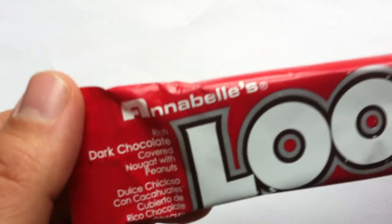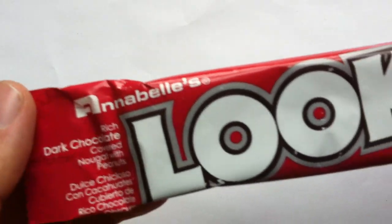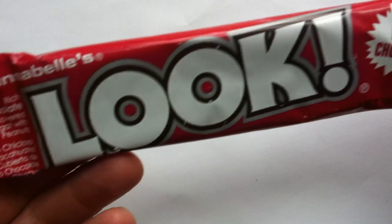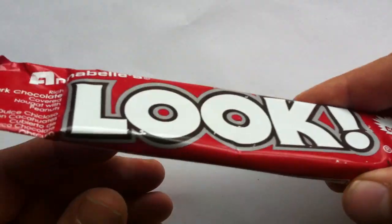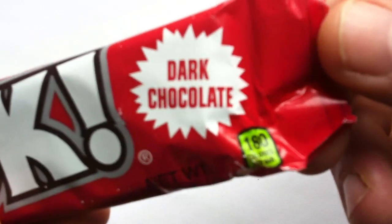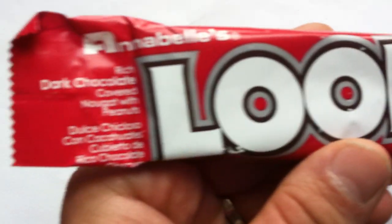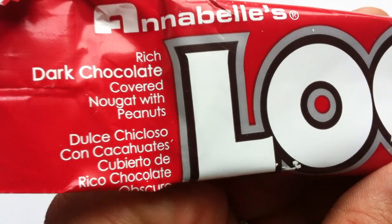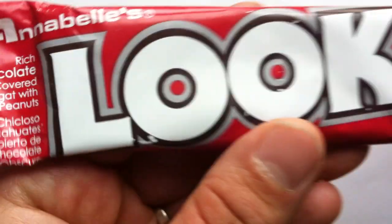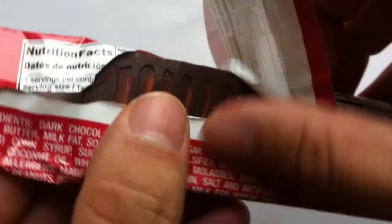Annabelle's — from the company that brought you Rocky Road, the chocolate bar, if you might know that. This is a California chocolate company out of Hayward, and this is the Look Bar. It's dark chocolate, as you can see. More specifically, this is the rich dark chocolate covered nougat with peanuts bar. It is the alternative to the Big Hunk Bar, also made by Annabelle's.